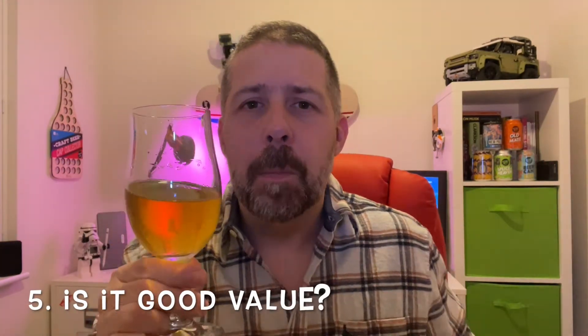Next we're going to look at value for money. This is a four percent beer in 330ml cans — about coke-can size — at 1.4 units per can, and you can get it for around £2.50 a can, so it's not terribly expensive. The packaging is okay, it smells nice, it tastes okay, and at £2.50 you can't really argue with that. But it just leaves me feeling a bit meh — I can only give that a three.